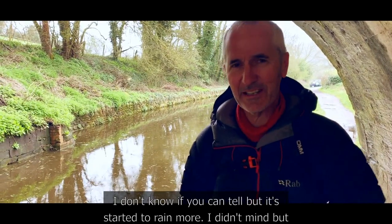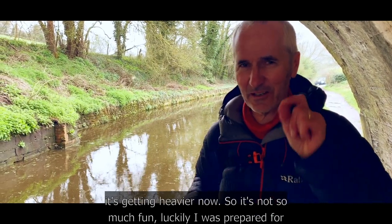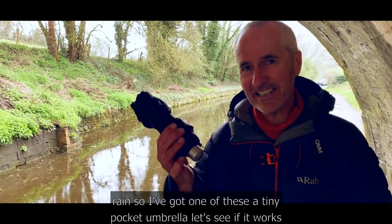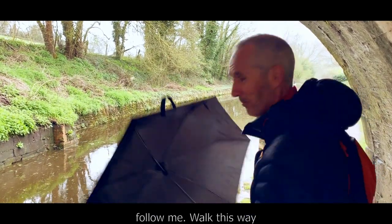It started to rain and I didn't mind at first, but it's getting heavier now so it's not so much fun. Luckily I was prepared — I've got one of these tiny pocket umbrellas. Let's see if it works. Follow me, walk this way.